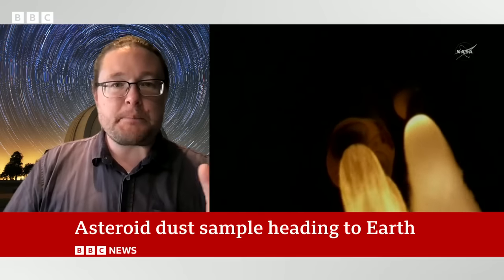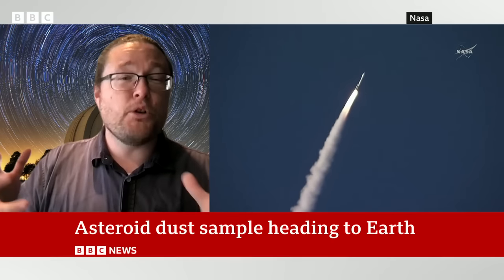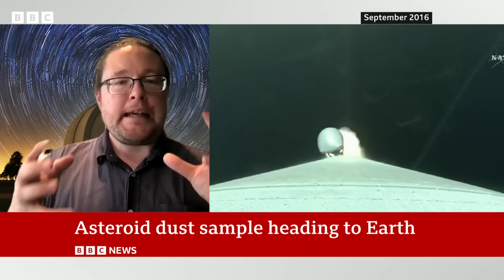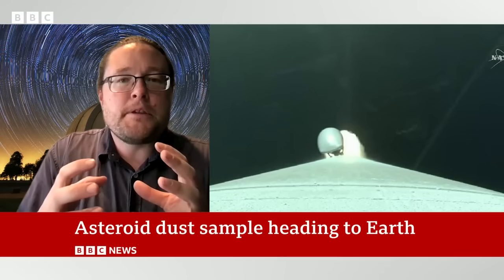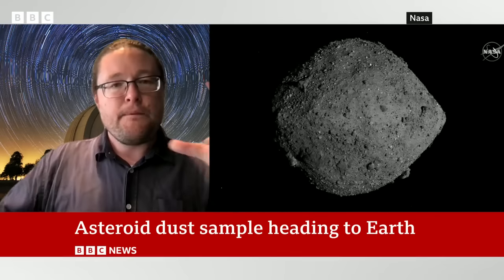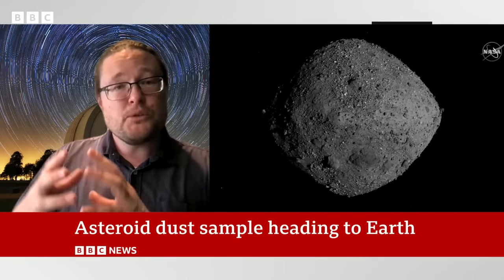The asteroid itself isn't very big and it's part of a collection of asteroids that are mostly what we call carbonaceous chondrites. These are kind of like loose piles of rubble, and we think they are often bits of the solar system that formed around the same time as the Earth and then clumped together and kind of just stayed there since then.